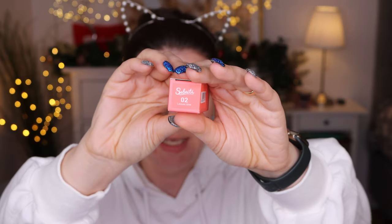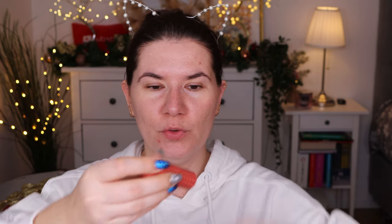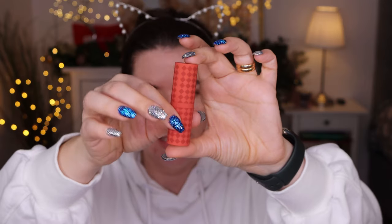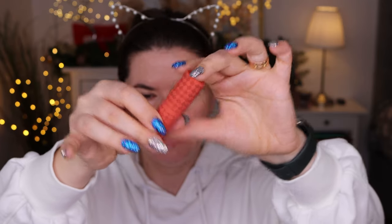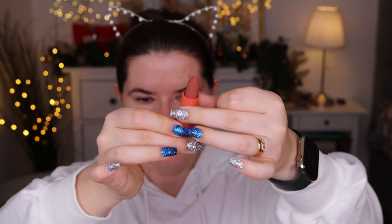I also have a lipstick here and this is in number two — Delicious Time. I love the packaging of the lipstick, it's so beautiful. It's matte, it feels very soft, and look at this shade — it just speaks to me. Can't wait to try it out.